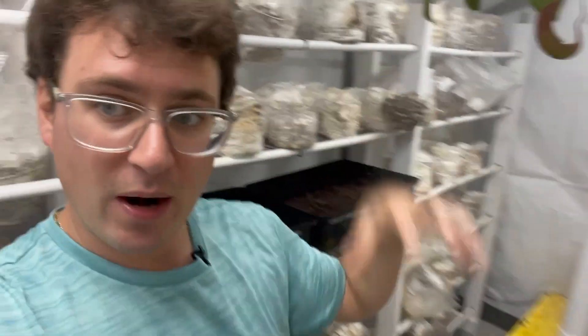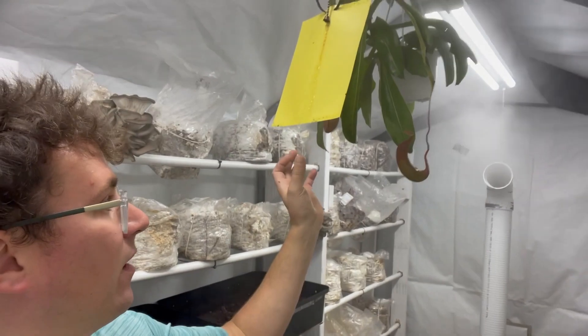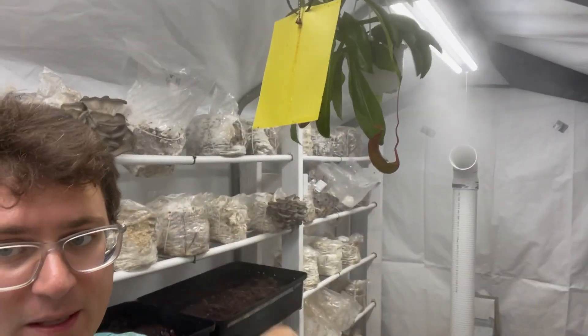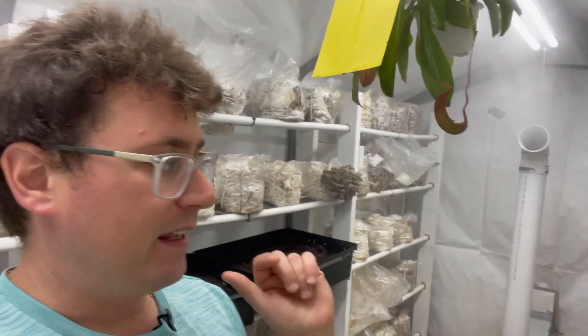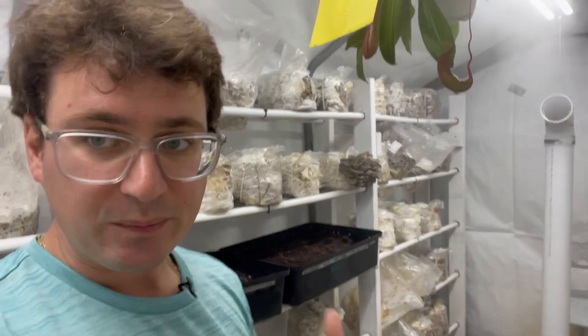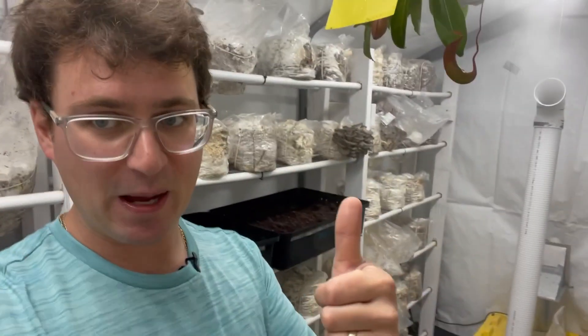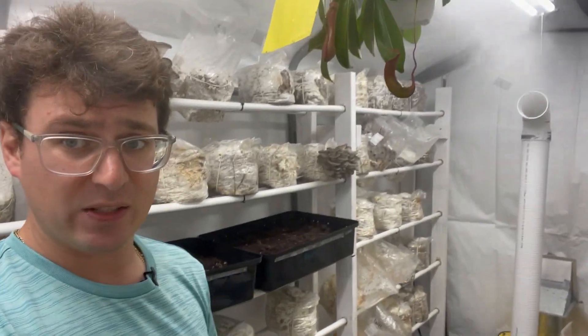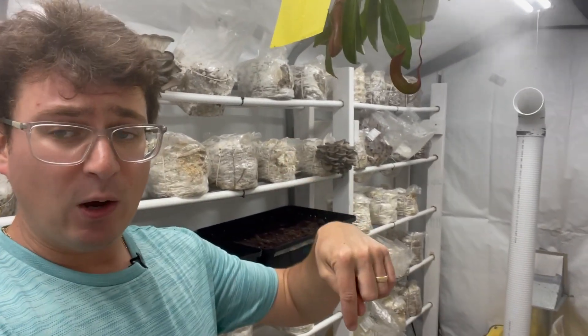There are a few other varieties of pitcher plants you can buy that are more terrestrial, but I like this one in particular because it kind of forms vines and hangs from the ceiling, making it a symbiotic plant inside the grow room. Give us a thumbs up if you enjoyed this video, and subscribe if you're looking forward to more mycology videos like these.